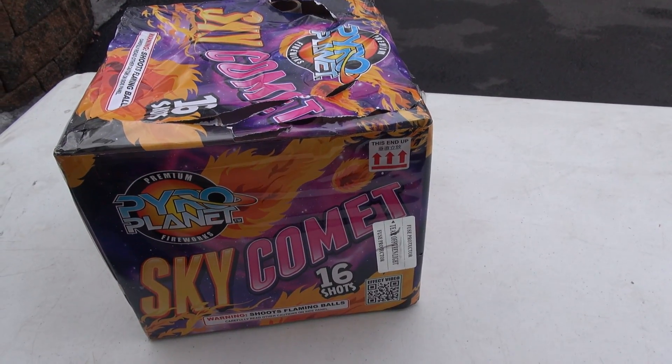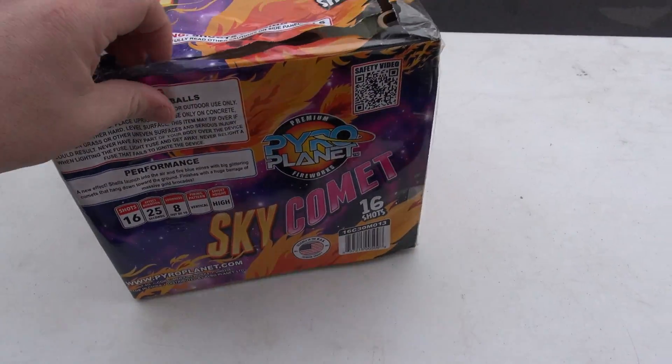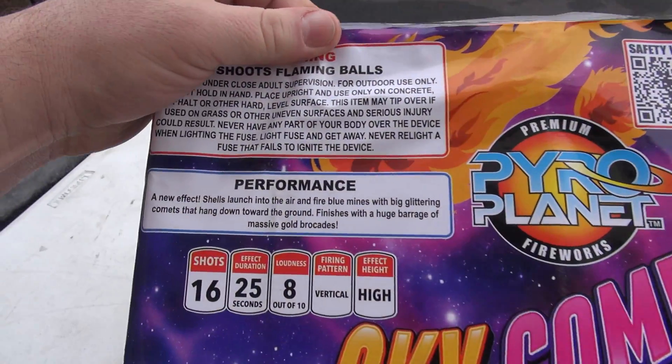You can see I kind of destroyed the top a little bit getting this open to check out the inside of it. Pretty decent size. Let's check out the performance.